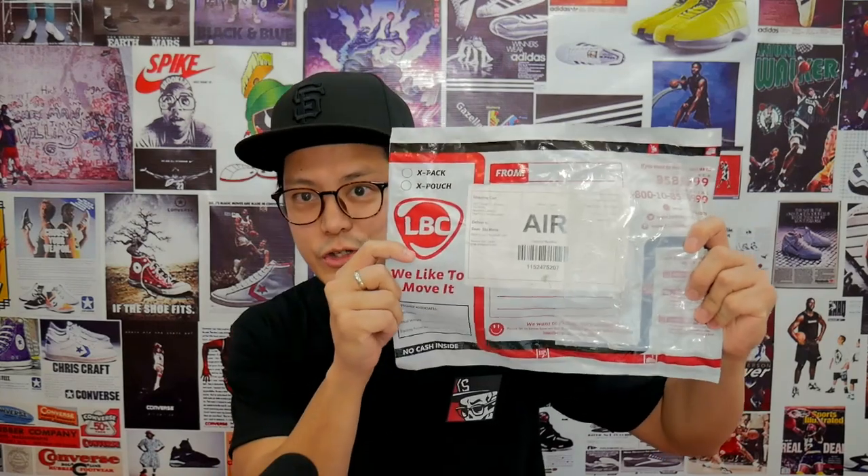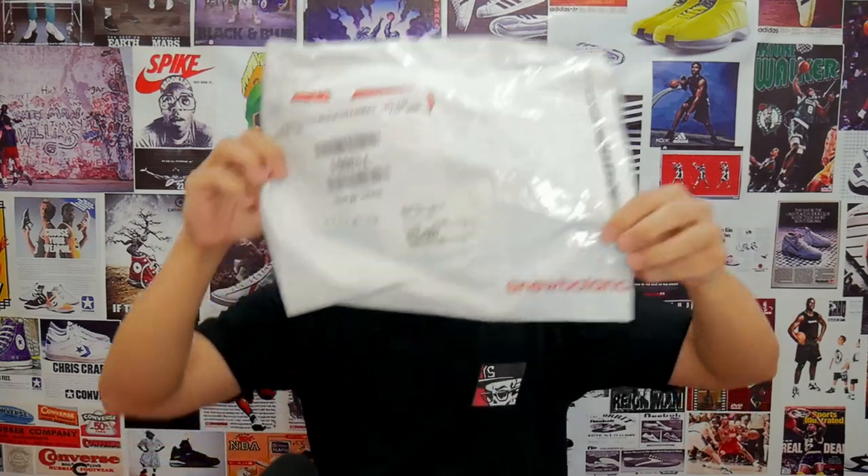It came in this outer package via LBC because they're an LBC company. Inside the package was the New Balance bag and the product. It took a total of 45 days. That was a long wait, but that was a special time. We're still in a special time, but it was much more complex 45 days ago, and that's part of what we're going to cover in this video.